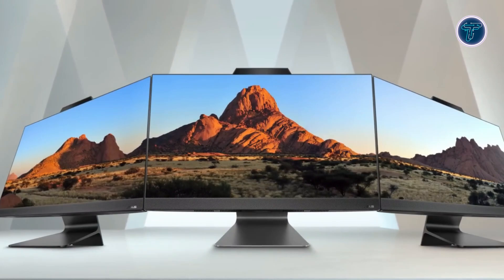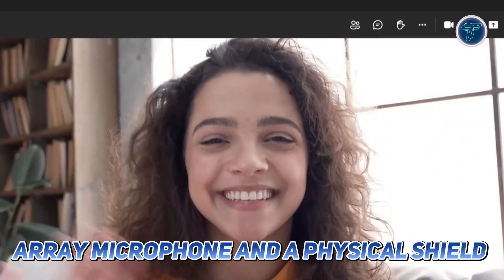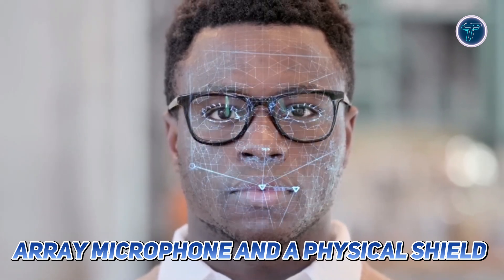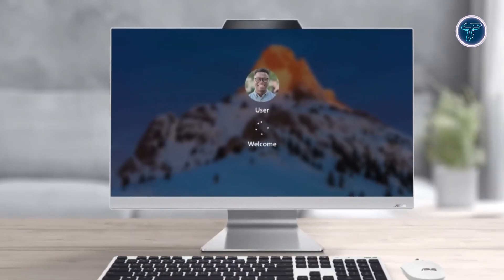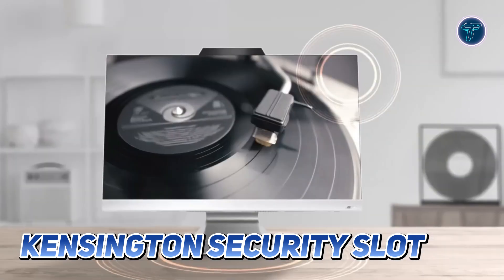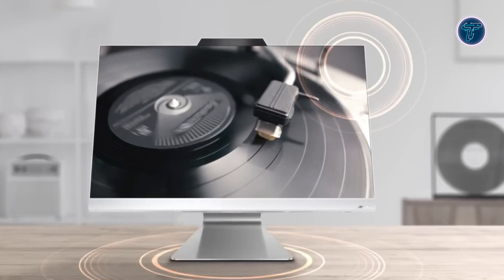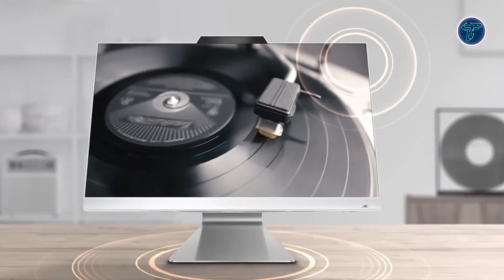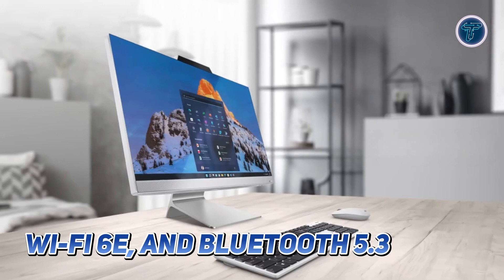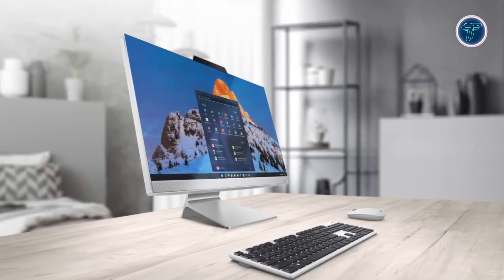Privacy and security are top priorities with the M3402. The HD webcam features a built-in array microphone and a physical shield to protect your privacy when not in use. For added security, it comes with a Kensington security slot, allowing you to lock your device in place. The dual-speaker system delivers rich audio with enhanced bass, creating an immersive sound experience for music, movies and video calls. Equipped with Windows 11 Home, Wi-Fi 6E and Bluetooth 5.3, this all-in-one offers a seamless modern computing experience.